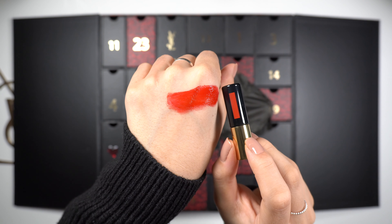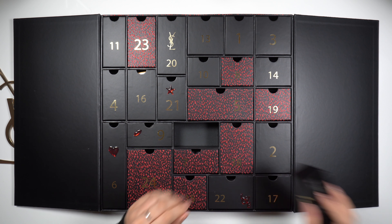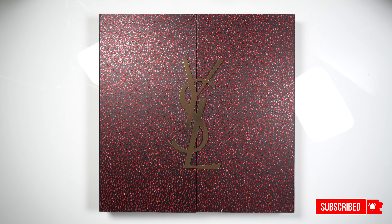So this was a short video on the YSL advent calendar, 12th of December, day 12. We got the YSL Renise Alevarez glossy stain number 6. I hope you will join me every day until Christmas. Thank you so much for watching. Don't forget to subscribe if you wish to see more content like this, and I'll see you again soon.